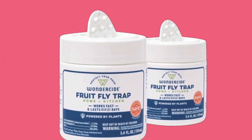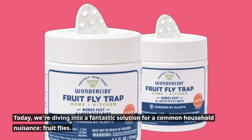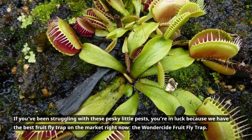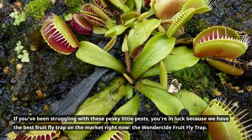Welcome back to Product Critique. Today, we're diving into a fantastic solution for a common household nuisance: fruit flies. If you've been struggling with these pesky little pests, you're in luck because we have the best fruit fly trap on the market right now — the Wonderside Fruit Fly Trap.